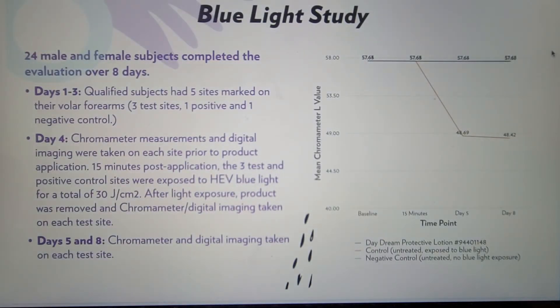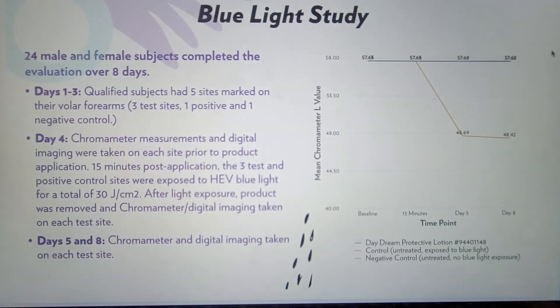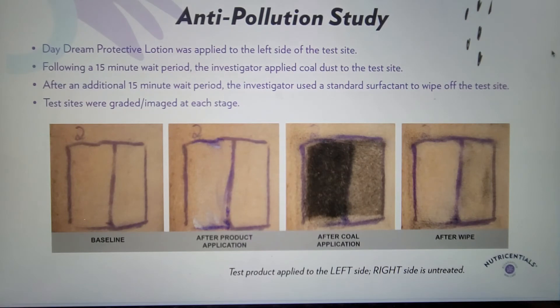We performed two different studies on the Daydream Protective Lotion: blue light in-vivo testing and anti-pollution testing. For the blue light testing, we compared a site treated with the lotion to an untreated site exposed to blue light and an untreated unexposed negative control, looking to see if our formula protected the skin from darkening from blue light exposure. On the graph, you can't even see the line for the lotion because it lines up so exactly with the untreated unexposed control — by using our formula, it was as if the skin had not been exposed to blue light at all. We also performed anti-pollution testing and saw similar results to Celltrex: the side with the lotion was darker after coal application due to preventing the coal from reaching the skin, and the coal was more easily removed with a wipe.